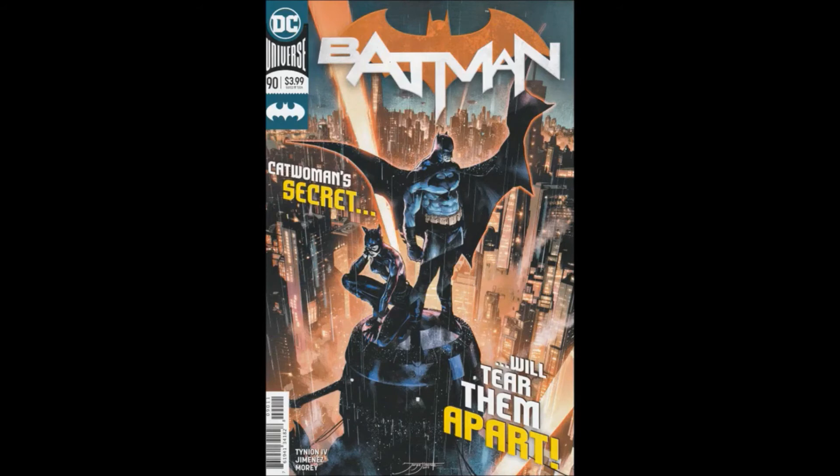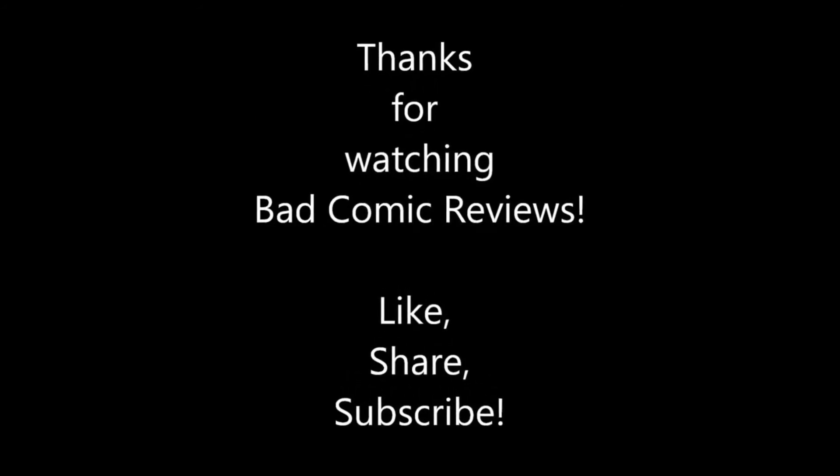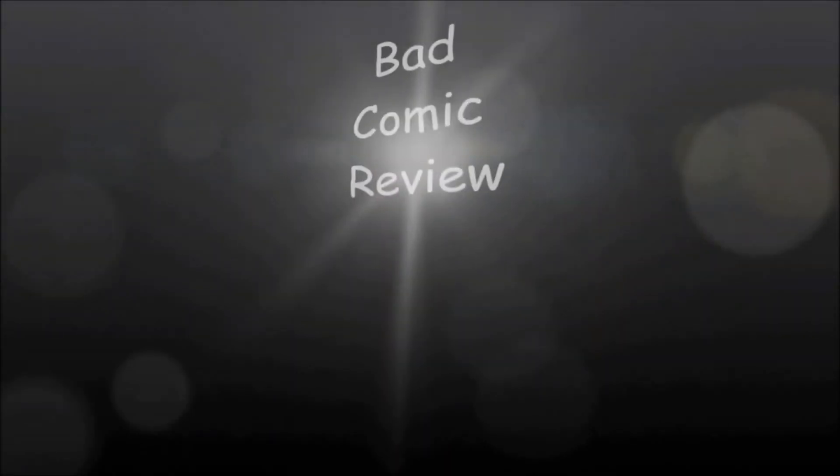This is by far the weakest issue of the post-Tom King run so far, but I'm not giving up on the series just yet. Thank you so much for listening and supporting the channel. Please hit the like button and subscribe. Links to my Patreon, Stream Labs, and Teespring store are in the description.